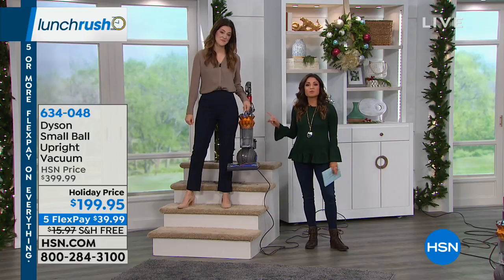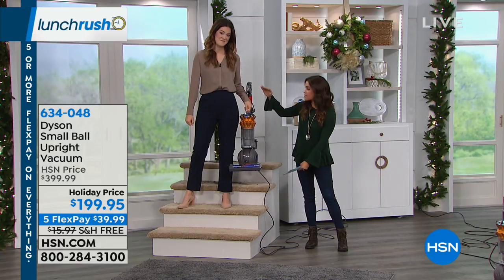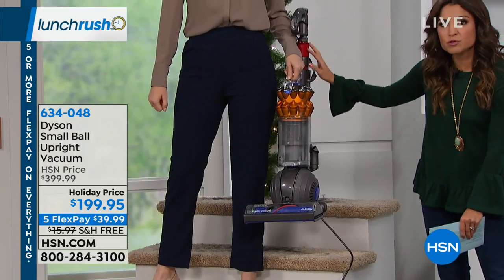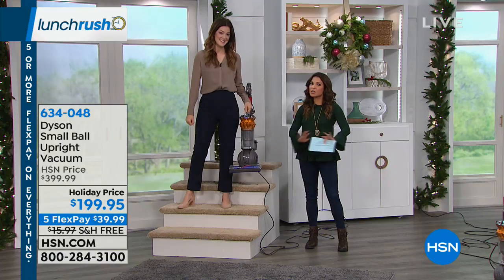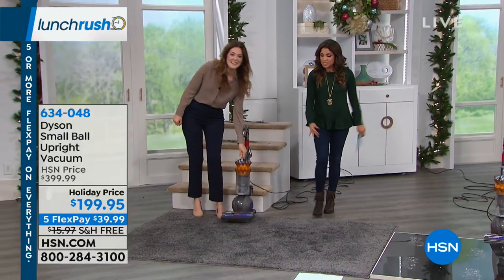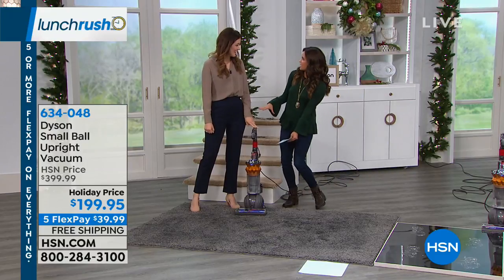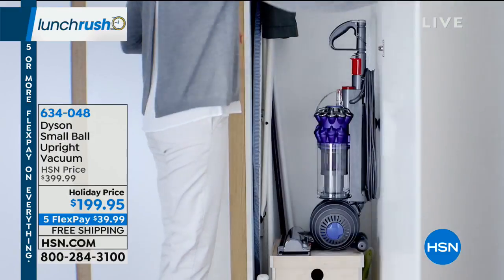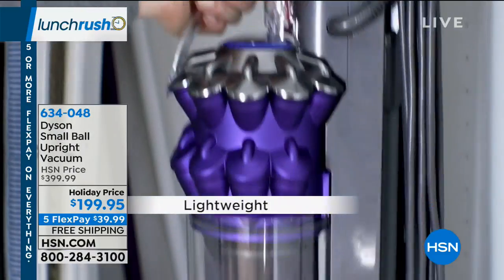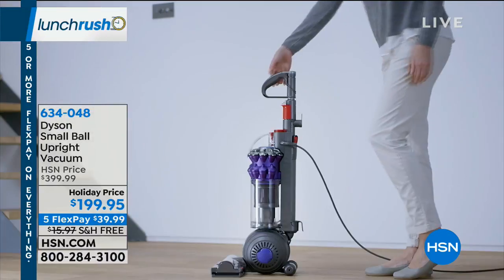This is the most powerful, lightweight, compact upright Dyson. You can actually lower the handle for storage, and it still has all the bells and whistles — the suction power, the ball technology, the HEPA filter — everything in one perfect little package. And you can even use it on the stairs because it's so light.